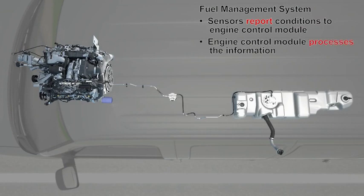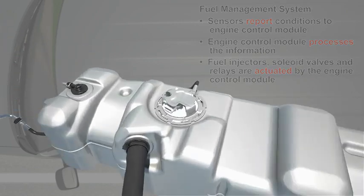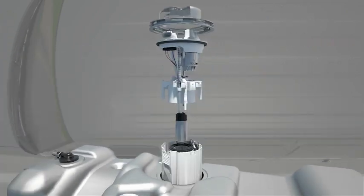This information is processed by the engine control module, which can then operate the fuel injectors and various other actuators that control the engine operation.